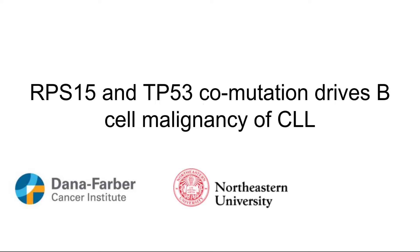Thank you so much for coming to this presentation. My name is Christina Curran. I work in the Wu lab at Dana-Farber Cancer Institute, and I'm here to talk about my research concerning the mutation of RPS15 and TP53 and how they drive the B-cell malignancy CLL.